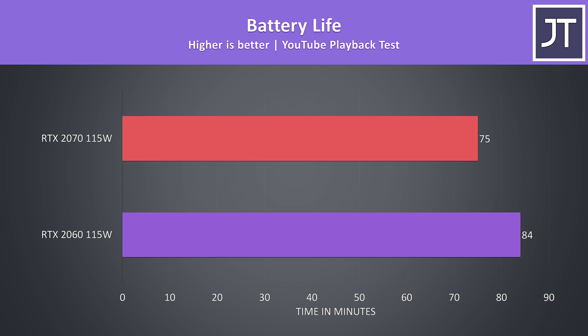Both have the same 62Wh battery, and due to the 3700X processor neither have integrated graphics, so apart from having pretty terrible battery life, I was seeing the 2060 system last about 12% longer in my YouTube playback test, which the Nvidia GPUs would be handling.